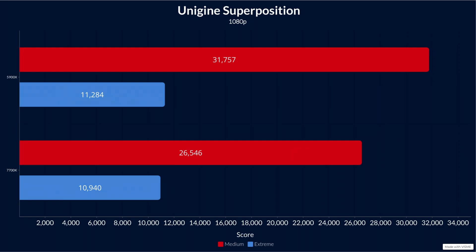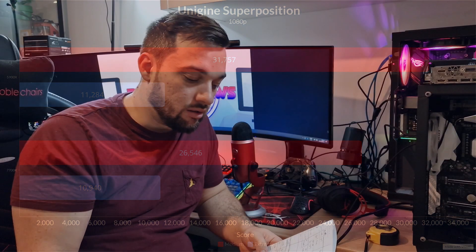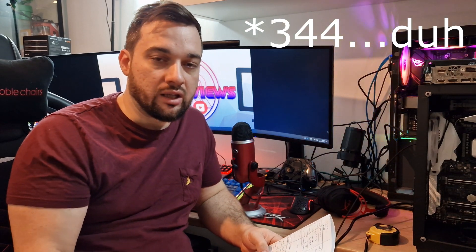On Superposition 1080p Extreme, the 5900X scored 11,284 and the 7700K scored 10,940 — a difference of only about 1,300 points. We didn't lose nearly as much, suggesting the extreme preset puts much more pressure on the GPU than the CPU, relieving the bottleneck as you step up quality settings.